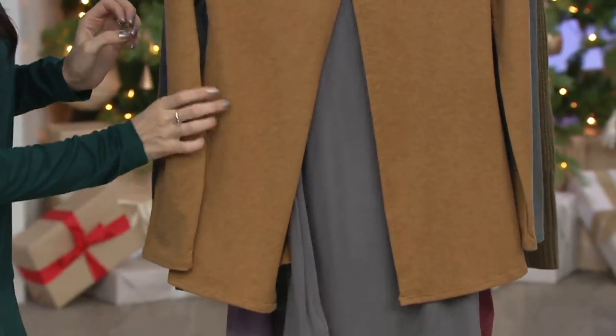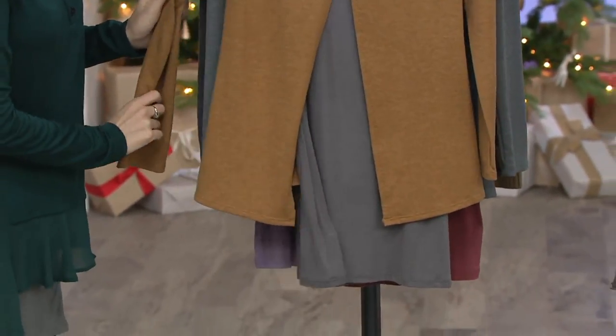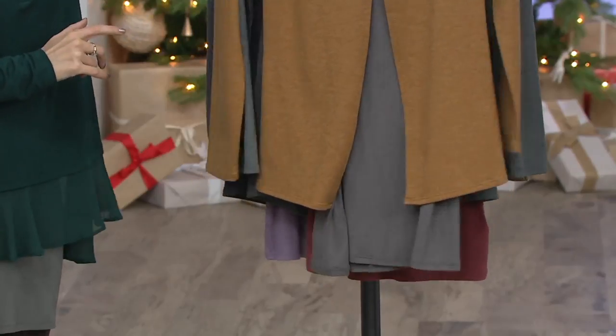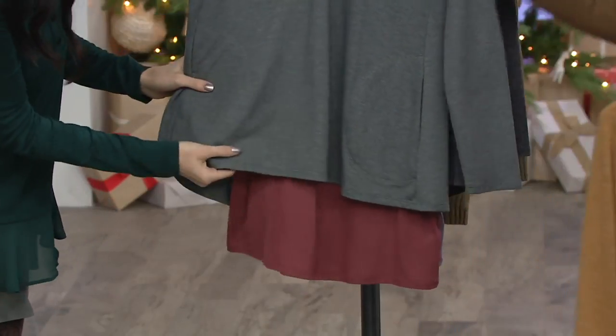That's a $62 savings. The color Jackie has on is the topaz pewter — this right here. How good is that? Two different neutrals, so cute. And then here we have the frosted spruce.